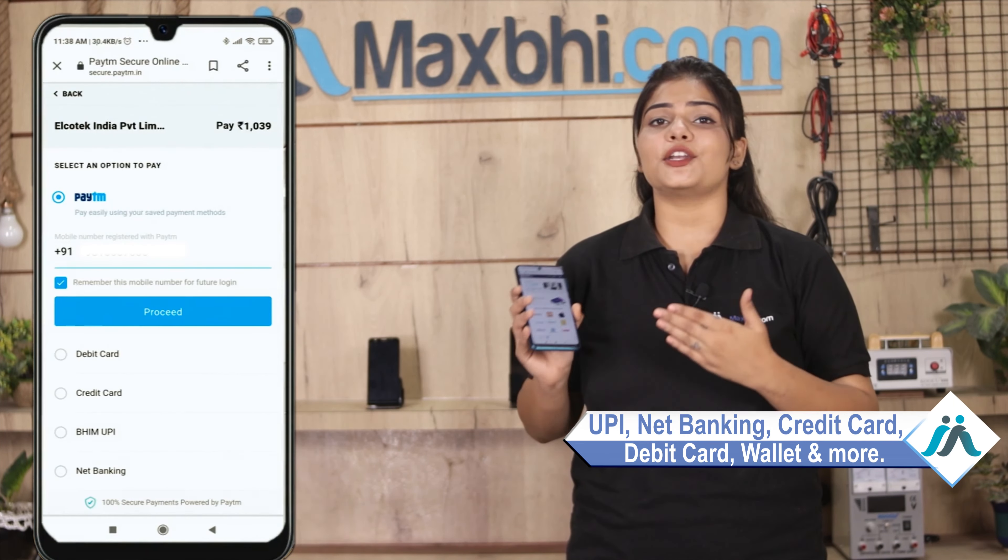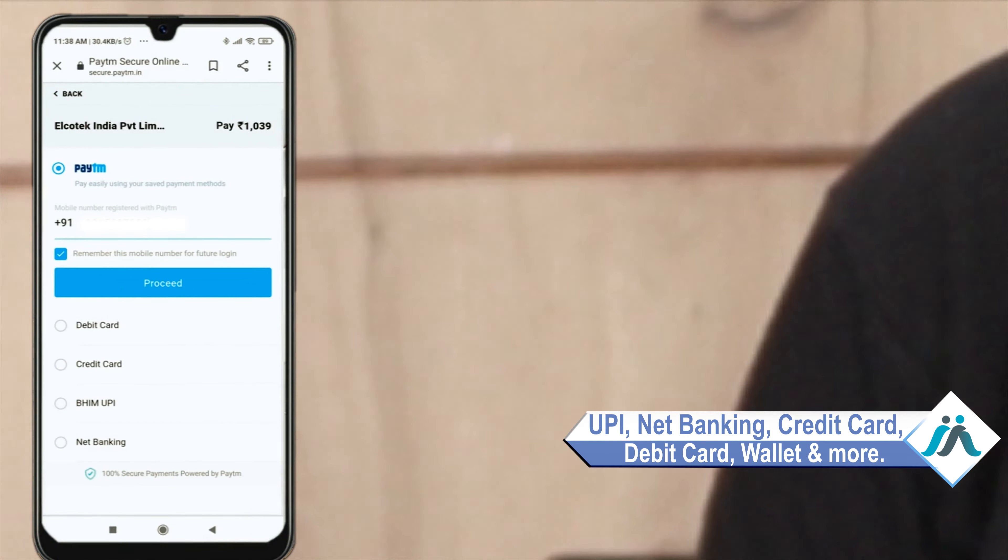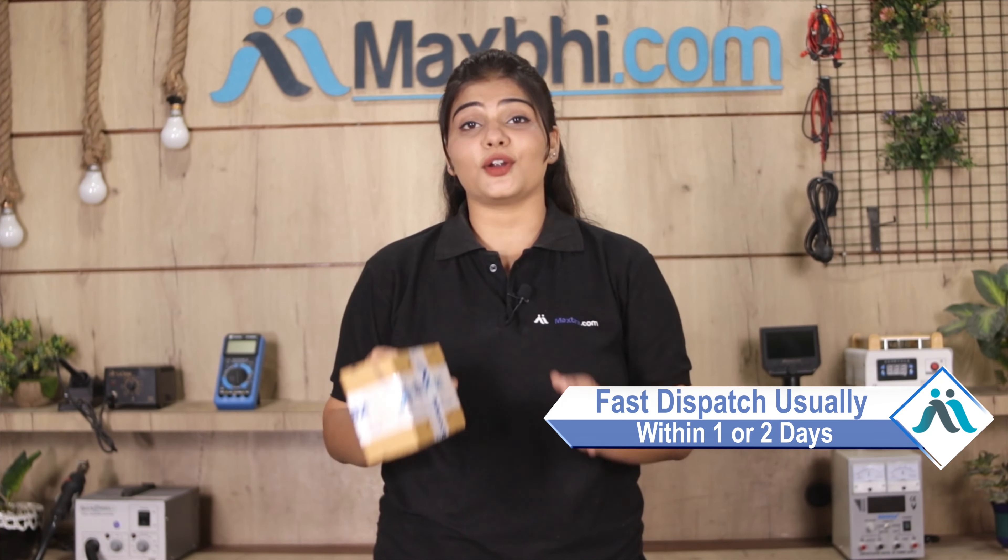On the payment page, you can pay using almost every type of payment method, such as UPI, Net Banking, Credit or Debit cards, Wallets, and more. Once your payment is done and your order is processed, it will be safely packed and dispatched within 1 or 2 days.